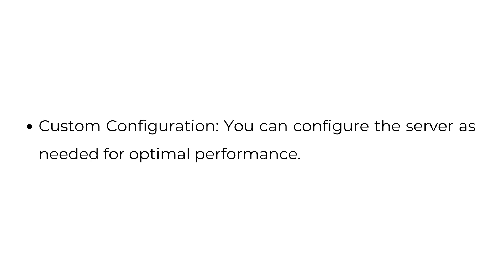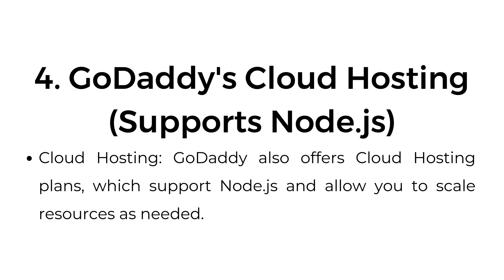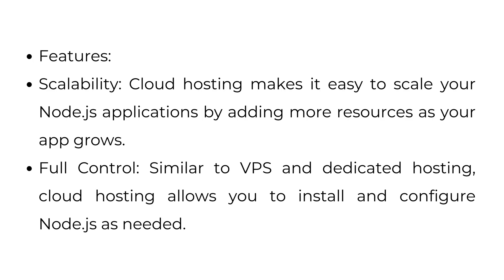Four: GoDaddy's cloud hosting also supports Node.js and allows you to scale resources as needed. Cloud hosting makes it easy to scale your Node.js applications by adding more resources as your app grows. Similar to VPS and dedicated hosting, cloud hosting allows you to install and configure Node.js as needed.